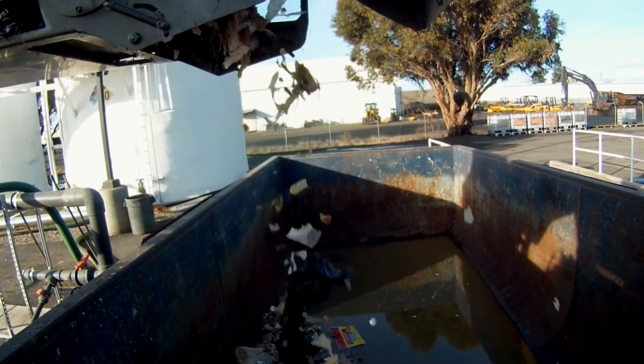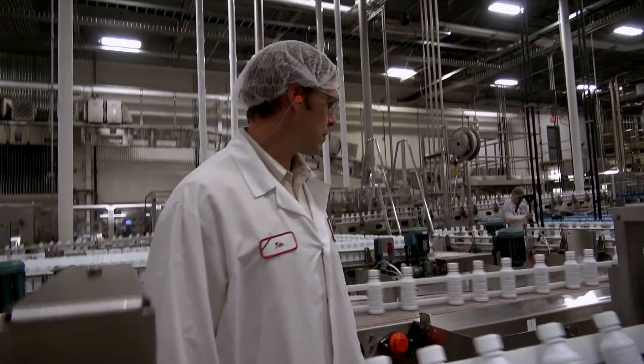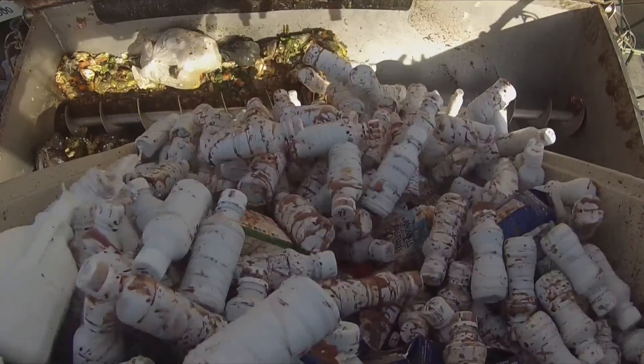It's not just our personal leftovers that can be used — even factories like Hood Dairy are benefiting. They were sending retained product samples down the drain before inspection, but now they're able to turn it into energy.